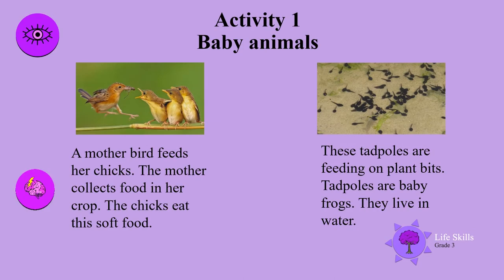Have a look at these baby animals. A mother bird feeds her chicks. The mother collects food in her crop. The chicks eat the soft food.